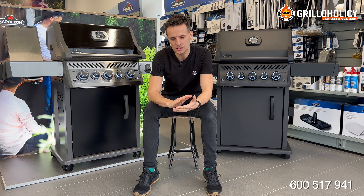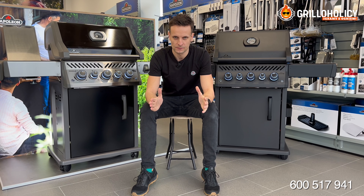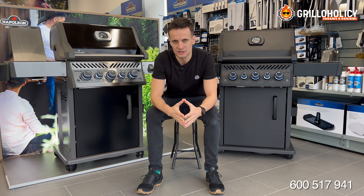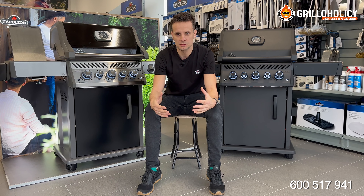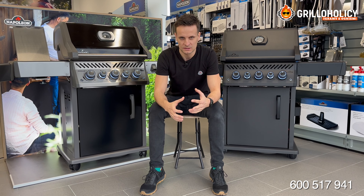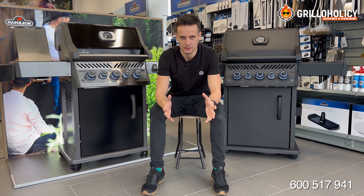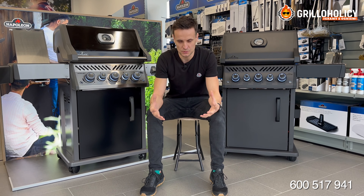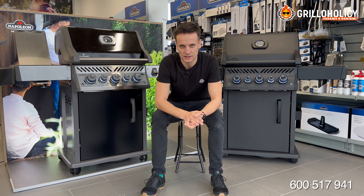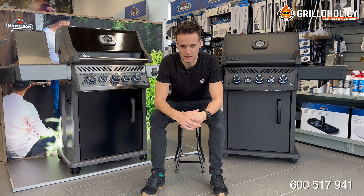Napoleon to bardzo bezpieczna marka. Stosunek ceny do jakości – idealna równowaga. Zachęcam do obserwowania naszego kanału. Przygotowując dla Was kolejne materiały, będziemy się przyglądać markom, produktom, Waszym wyborom, za każdym razem starając się, żeby było ciekawie i żeby te ujęcia były jak najbardziej różnorodne. Dzięki za uwagę. Do zobaczenia w kolejnym materiale. Cześć!